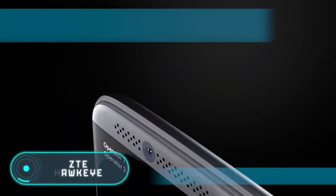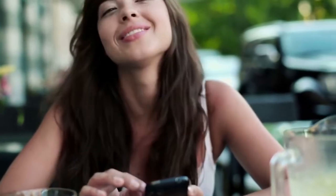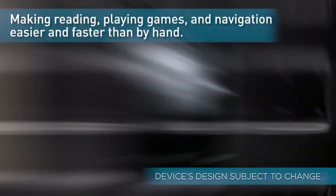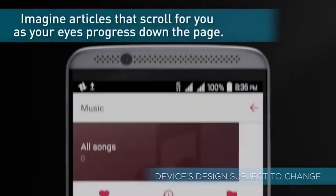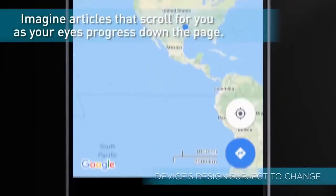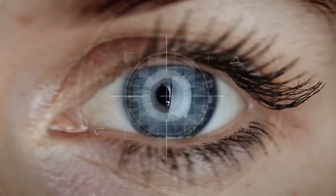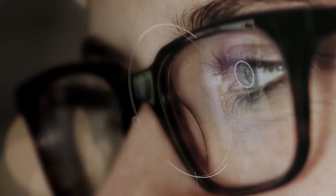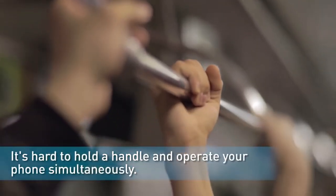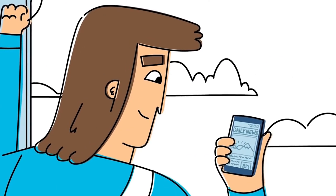ZTE Hawkeye. This smartphone is equipped with a 5.2-inch Full HD display, a dual camera with a zoom on the back, a fingerprint scanner, and a powerful fast-charging battery. The main features of this device are the tracking technology used by the cameras and sensors. Thus, the user can control the smartphone without touching the screen — for example, flipping pages or browsing photos with the help of eye movement, which is very convenient. In addition, this phone can be attached to any vertical surface with the help of a special cover.